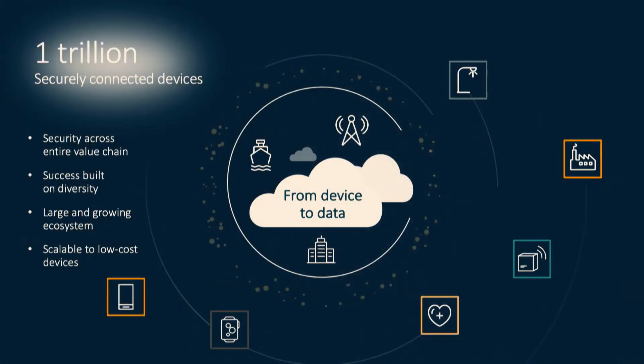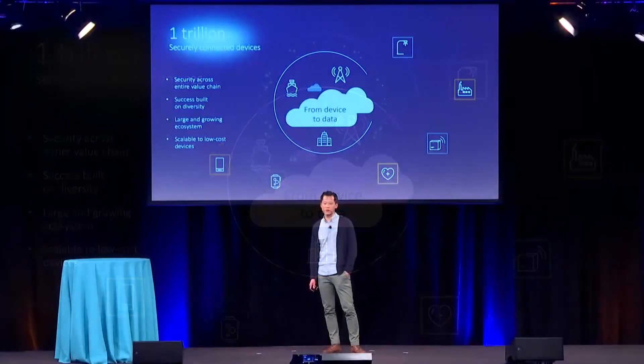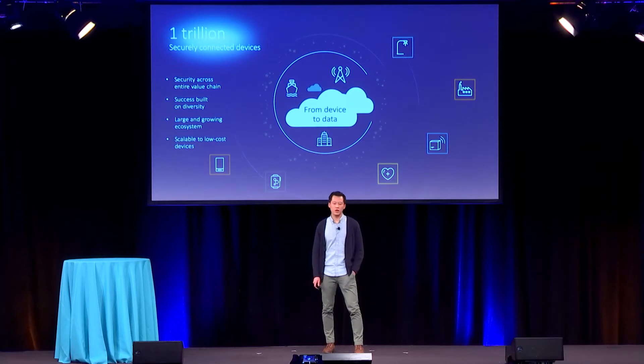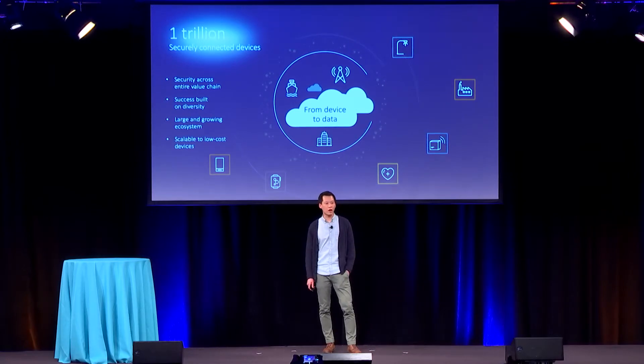ARM's goal is to enable the ecosystem to hit one trillion connected devices. The way we can all accomplish that is by growing the ecosystem, enabling a diverse set of devices — especially low-cost and easy-to-deploy devices. The key is to securely connect those devices across the entire value chain while accomplishing this in a way that's scalable to even the lowest-cost devices.